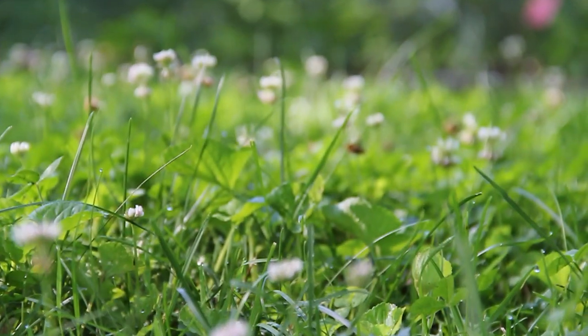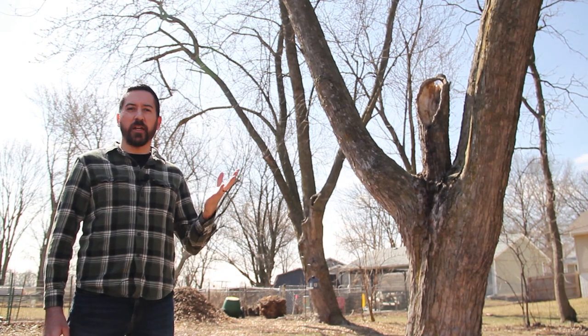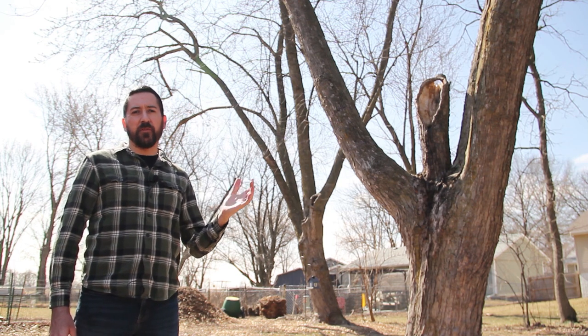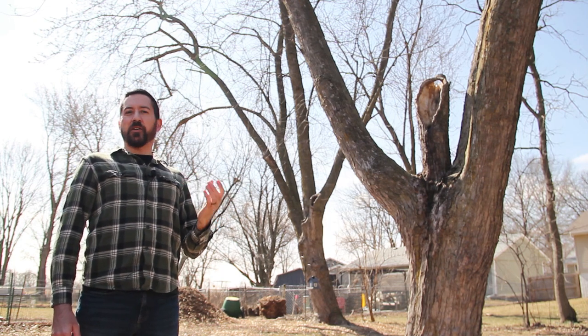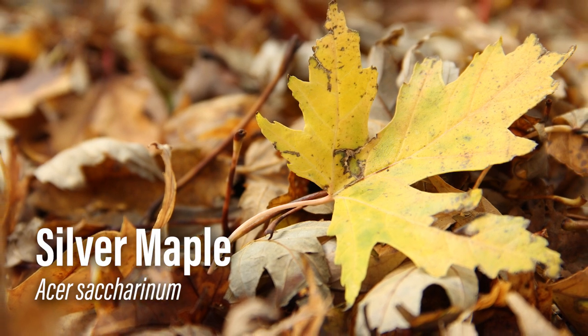On the large end of the scale, we do have two mature maple trees growing back here. For right now, they're providing an overhead canopy, habitat for wildlife, and a boatload of autumn leaves every year. I say for now because I've done more research on these, and I'm quite certain that they are a silver maple.